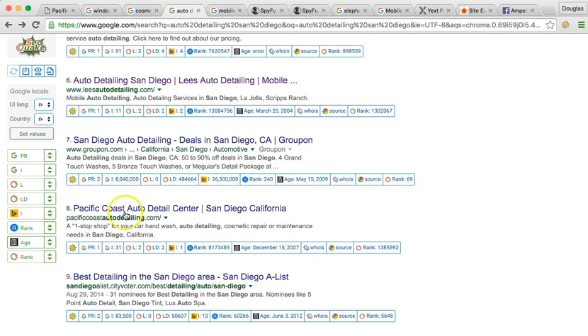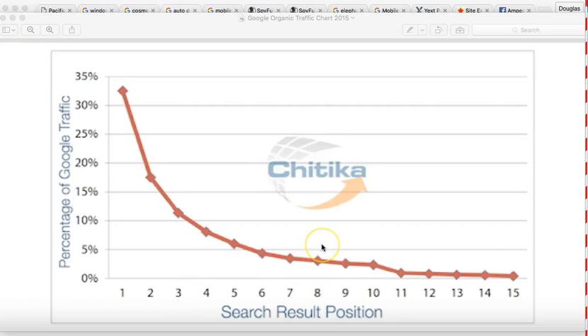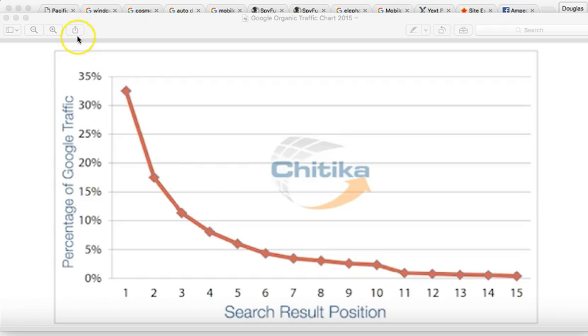Since you're number eight in the organics, let me show you something. This chart shows you who gets all of the market from those keywords and those searches. The number one ranked person is going to get 34% of the market. Number eight is going to get 4% of the market. So it's very important that you understand — from number eight up to number one, you can actually grow your business and multiply it times seven. Imagine everything that you're getting right now — all the business and prospects — times seven. That's huge.